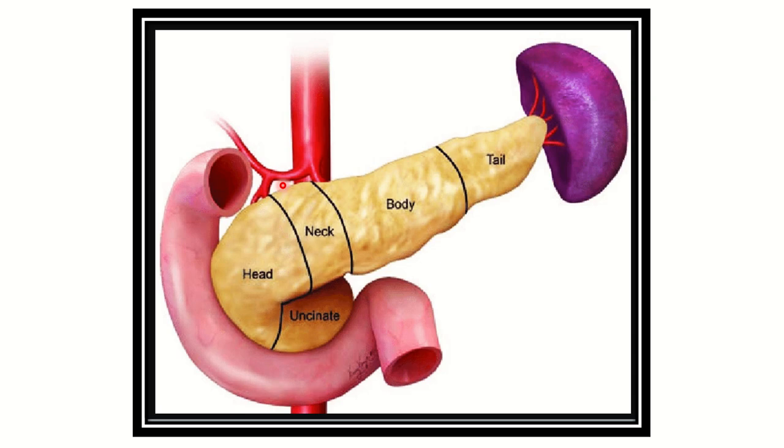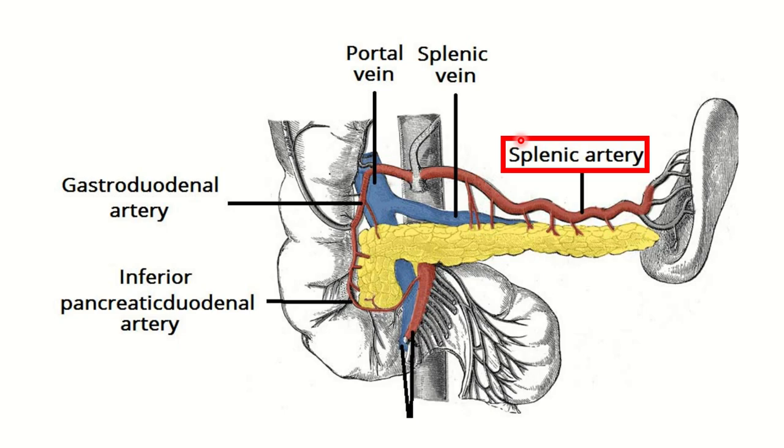Here we can see the pancreas and its different parts: the head, neck, body, tail, and uncinate process. We have to find out the blood supply of the tail — which artery does it arise from? In this second picture, you can see the head, neck area, then body, and this area here is the tail of the pancreas, along with the uncinate process.